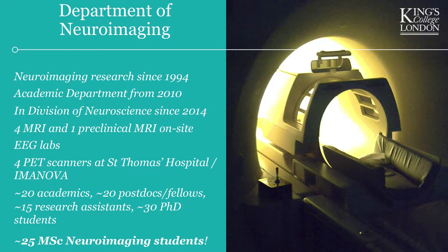In the department, we're quite small but perfectly formed — an academic department with about 20 academics, 20 postdocs, and about 30 PhD students. We're also quite a small course, with about 25 MSc Neuroimaging students on average. This year we only have 16, so the course size varies between roughly 15 and 25.